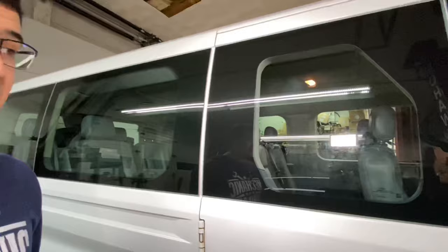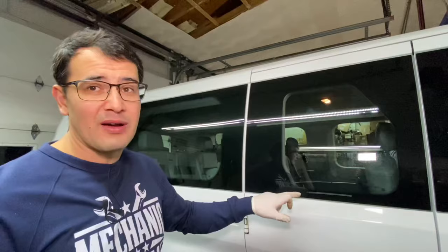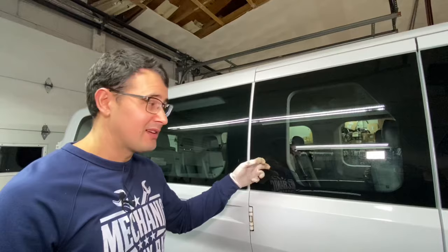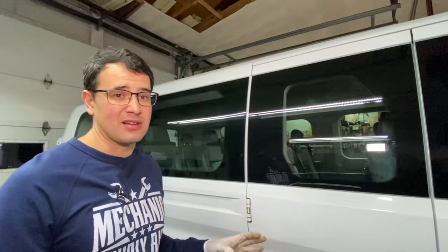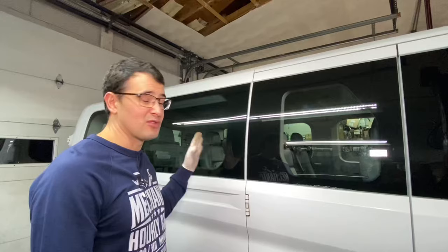Another area where you'll spend money: if your van parks somewhere where people throw stones through the windows, this van can cost you a lot of money. Unlike the Ford Econoline, there are no more easily replaced windows — they're all glued on. You can't do it yourself in 10-15 minutes like on the E250. On the Transit, you're supposed to call glass companies who will charge you $300 to $400 for each broken window.